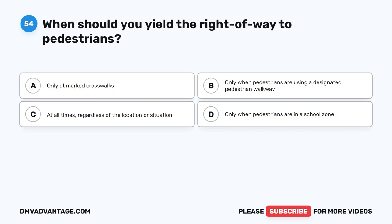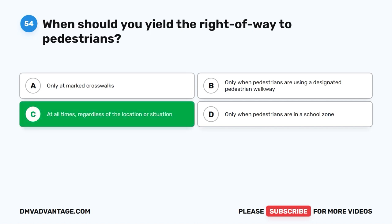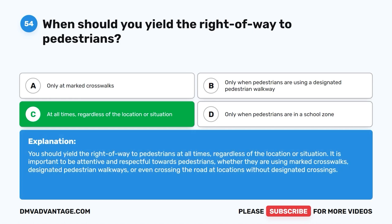Question 54: When should you yield the right of way to pedestrians? A. Only at marked crosswalks. B. Only when pedestrians are using a designated pedestrian walkway. C. At all times regardless of the location or situation. D. Only when pedestrians are in a school zone. The correct answer is C. You should yield the right of way to pedestrians at all times, regardless of the location or situation. Be attentive and respectful towards pedestrians whether they are using marked crosswalks, designated pedestrian walkways, or crossing at locations without designated crossings.